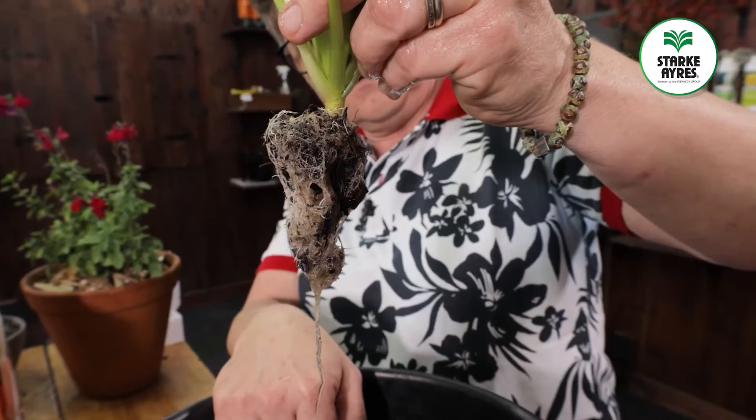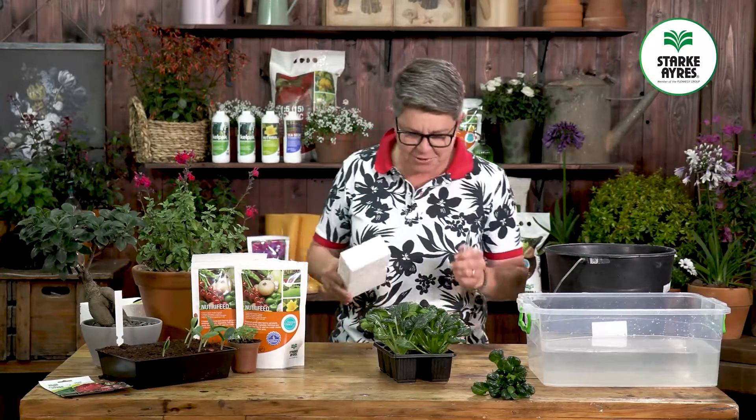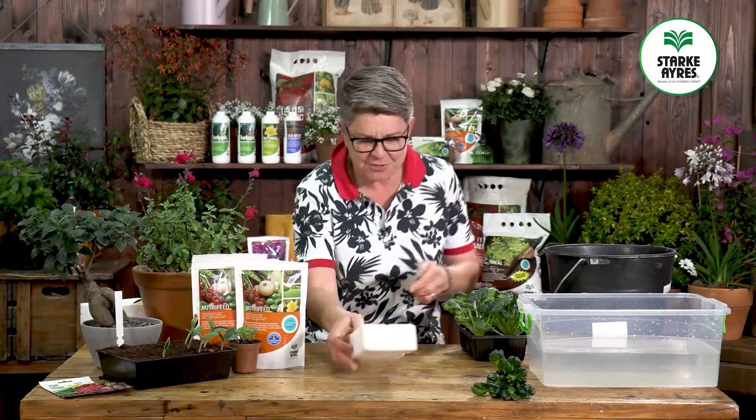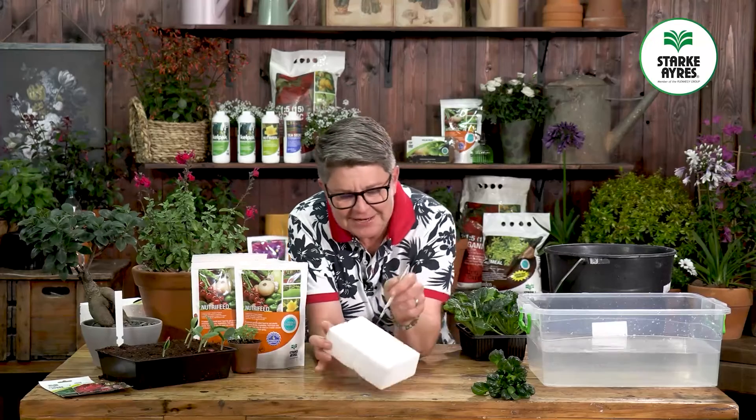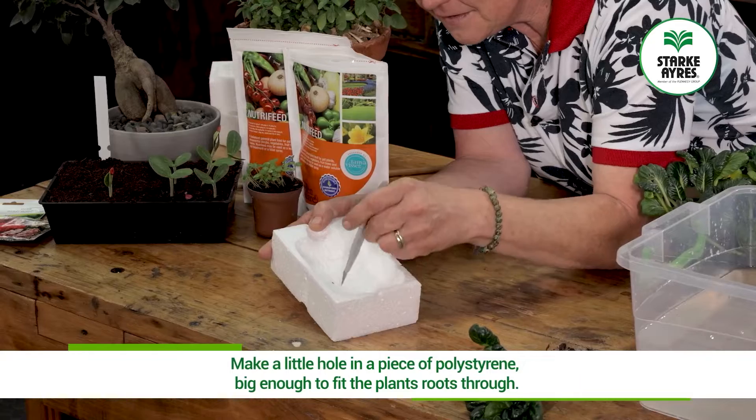Now all you're going to need is a bit of polystyrene — you can find this anywhere, you don't even have to buy it. We're going to make a little hole in here, basically just big enough to house this little plant.